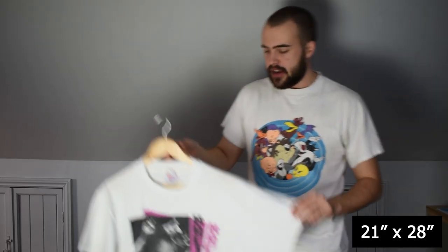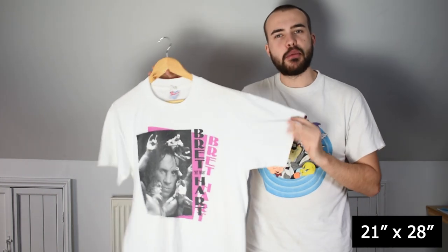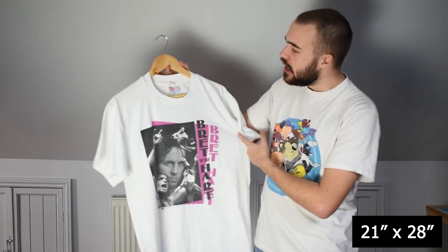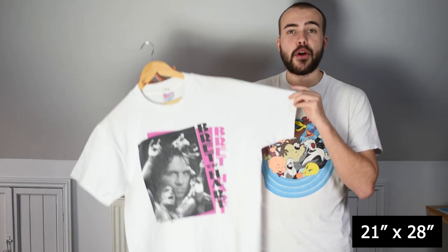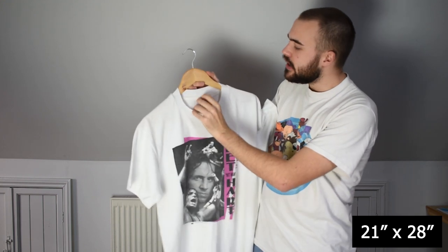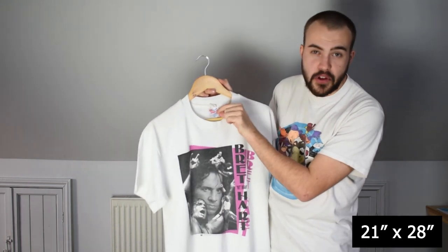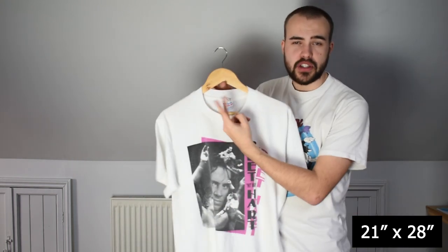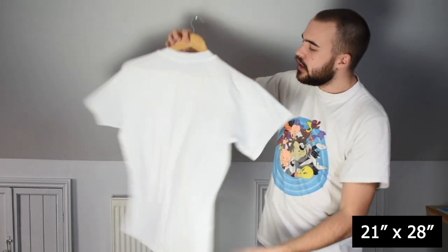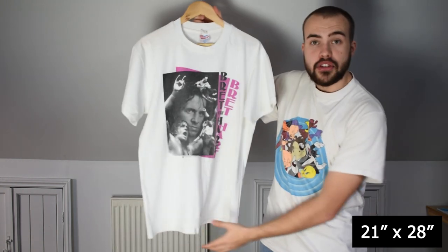Next up we have a Bret the Hitman Hart tee — a really nice clean white tee on the WWF wrestling tag, and behind that tag is a Hanes Heavyweight 50-50 tag. I love it when you've got double tags like that. Single stitching all round on this one. No back print, but it is very clean. Just a really strong tee.